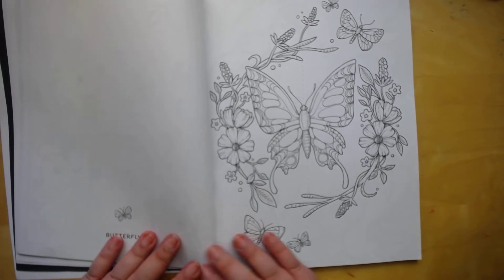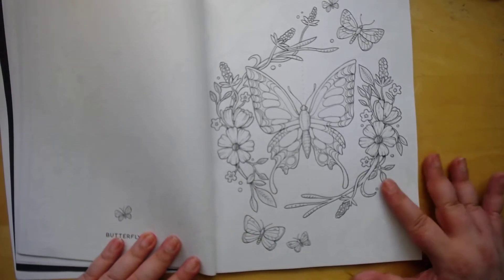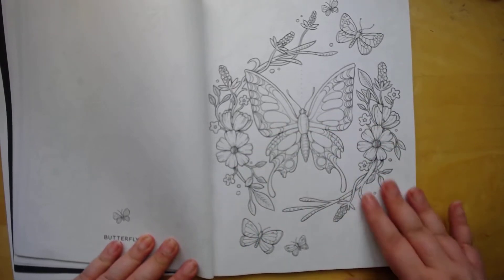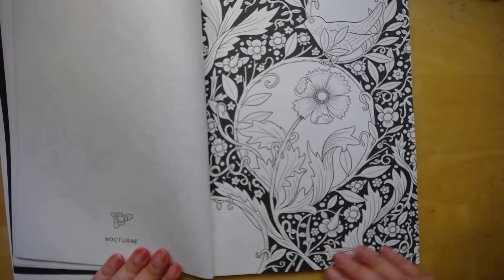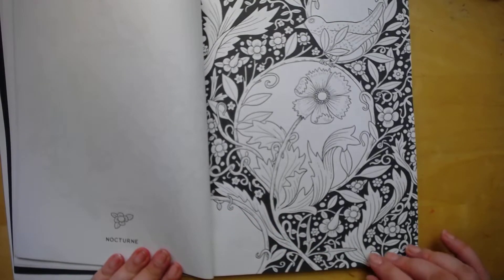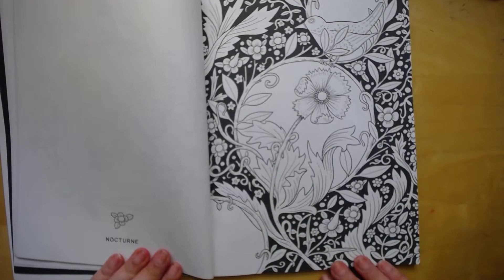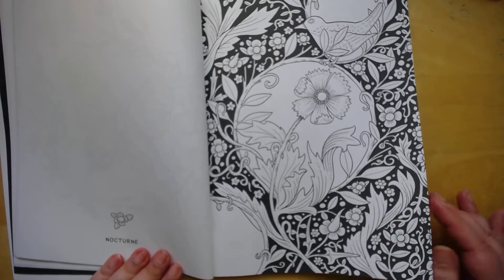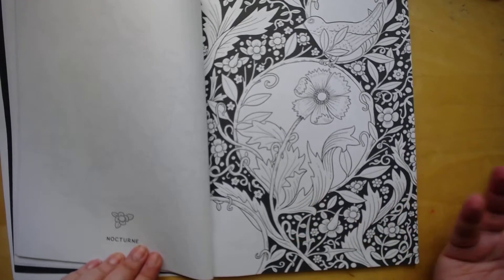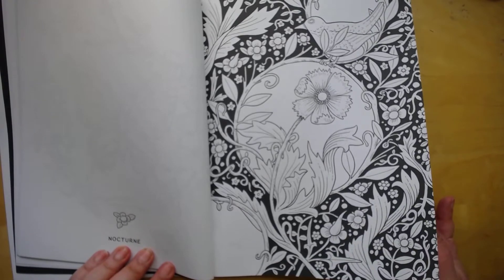Sorry about my camera, I'm just going to leave it — I fixed it. Beautiful butterfly. You can give it a night scene if you want, or the sun's trying to peek through, whichever you like. It says nocturne, so I call that a night picture.